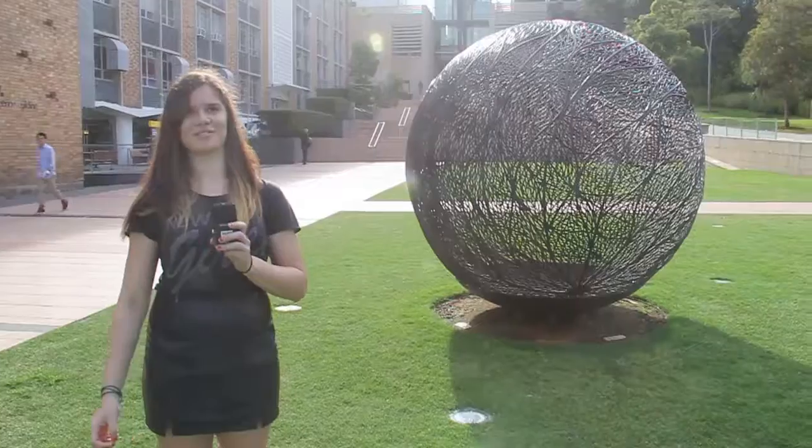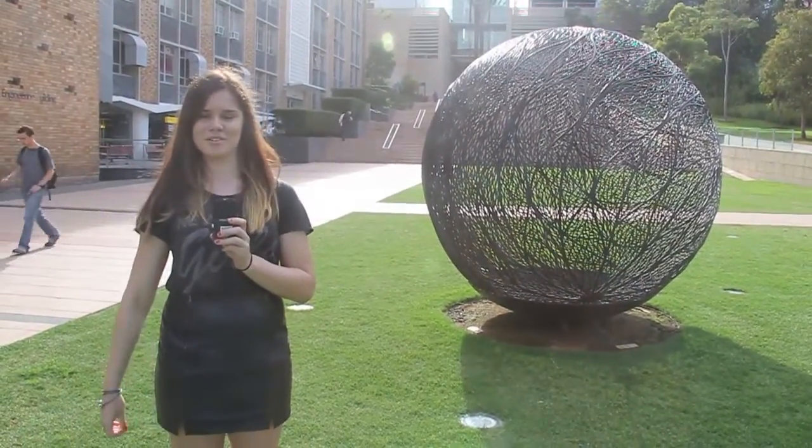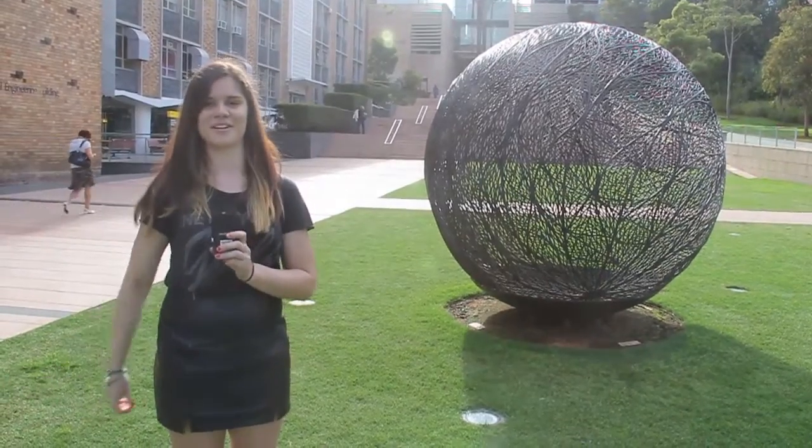First up on our tour today is the Student Science Centre, which is over there. If you guys have any general queries or questions about your course, that's the first place to go. Let's go.